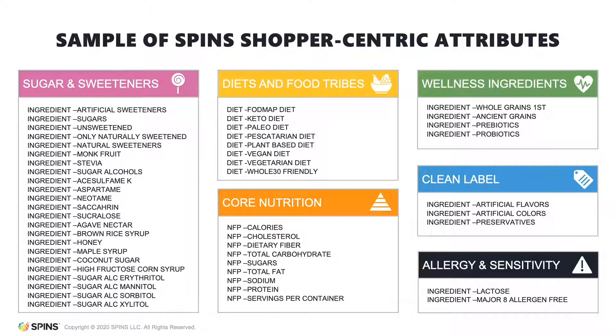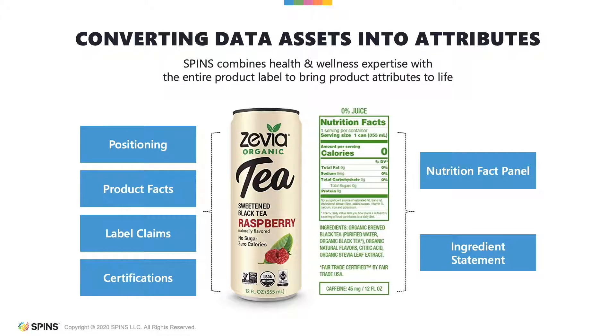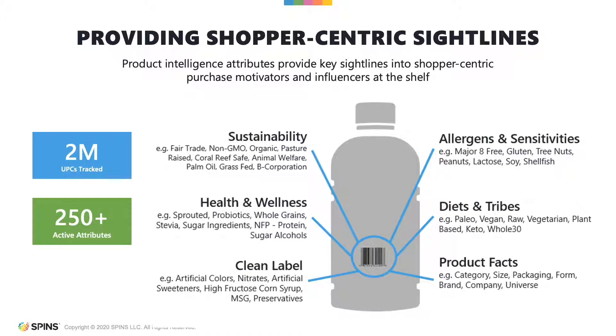Before we discuss use cases, it is important to understand how the SPIN's product intelligence team codes products to these attributes. We review not only brand positioning and claims, but we review the contents of the Nutrition Fact Panel and the Ingredient Statement. This is a holistic view that is unique to SPIN's. With over 250 individual attributes, this work creates a nearly unlimited number of ways in which to view SPIN's data.